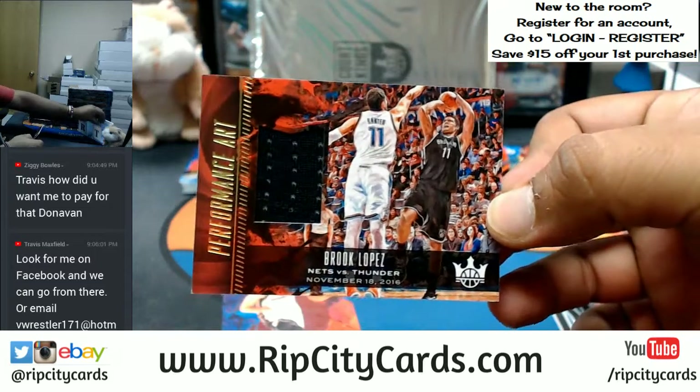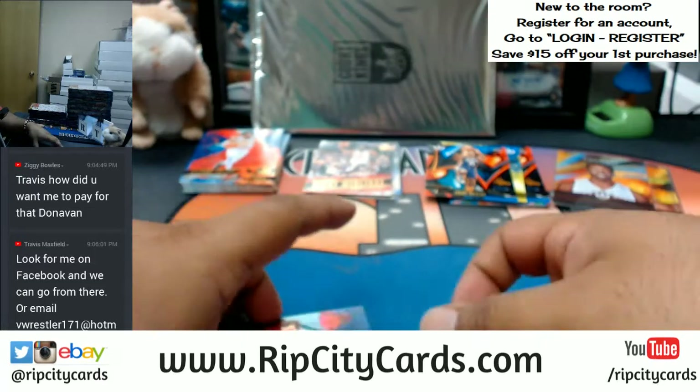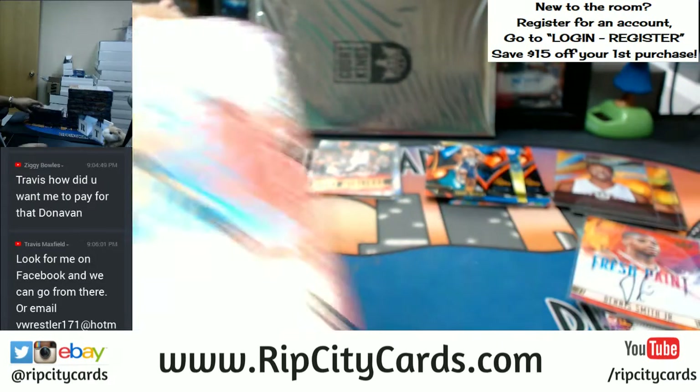Brook Lopez to 299 for the Nets. Gordon Dragic and Victor Oladipo base cards.